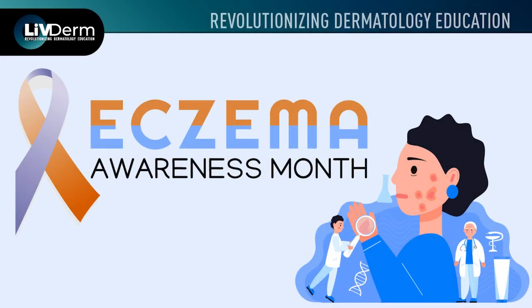Welcome, listeners, and thank you for joining us. Today we have with us a longtime LiveDerm faculty member and South Beach Symposium Planning Committee member, Dr. Christopher Bunick. Thank you so much for joining us today. It's my pleasure to be here. Thank you. So we just have a few questions for you today, if you'll indulge us.